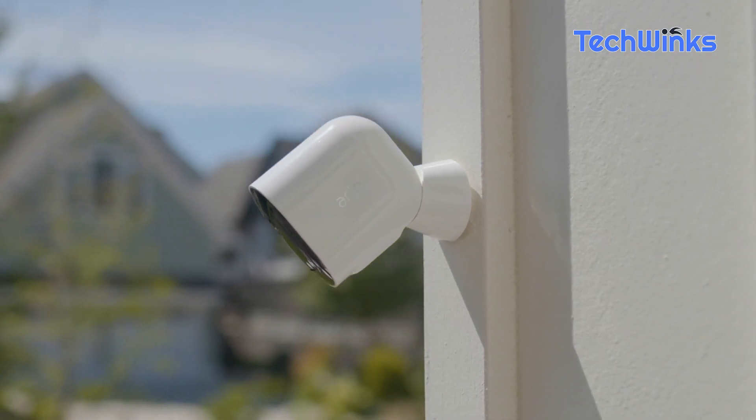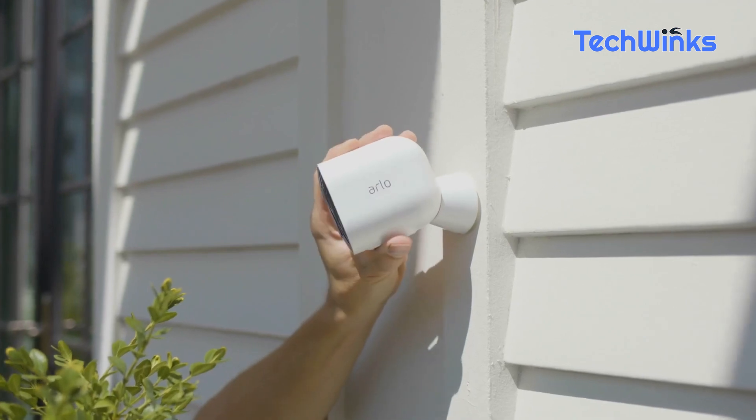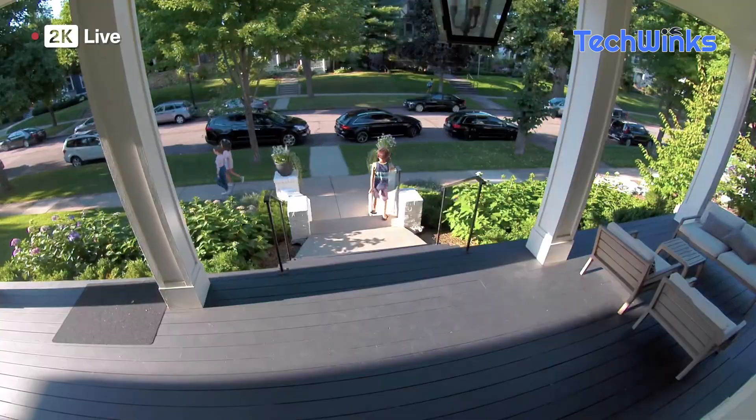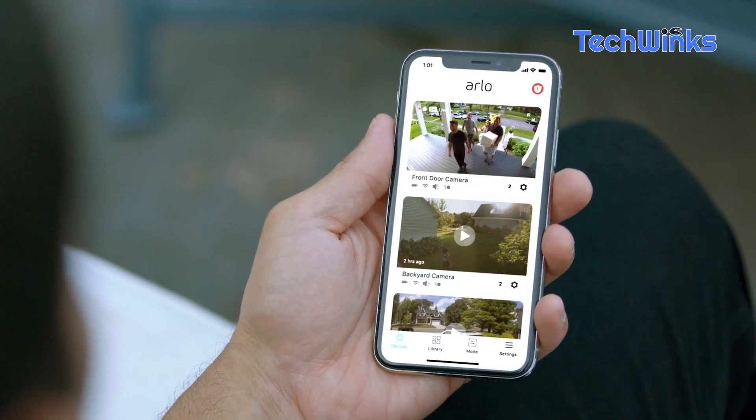First up, we have the Arlo Pro 4 Spotlight Camera. With its crystal clear 2K video quality and motion-activated spotlight, you can keep an eye on your home day and night, providing an unmatched level of security and peace of mind. Check the description for the product link.